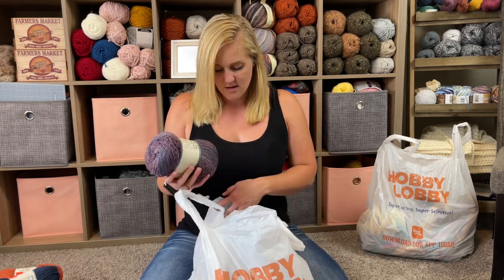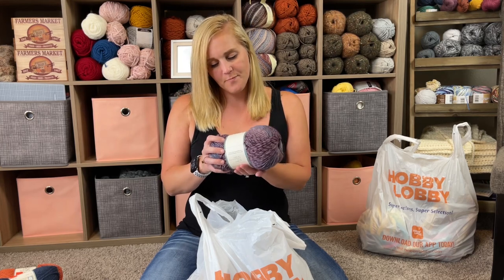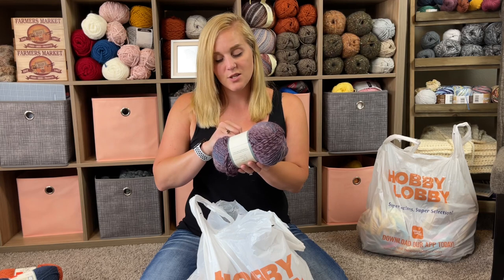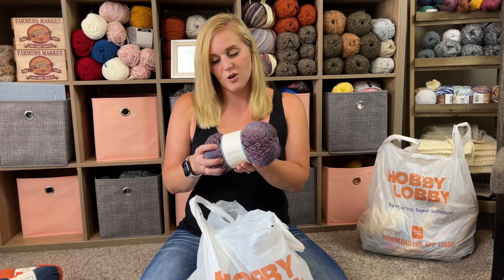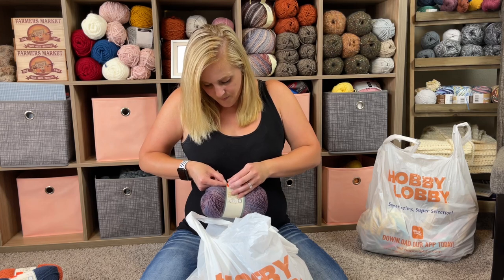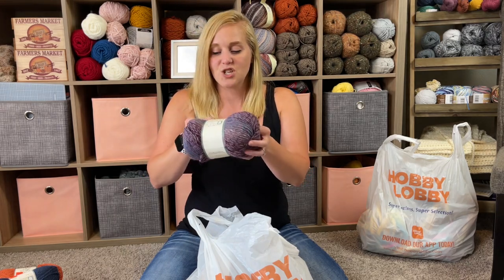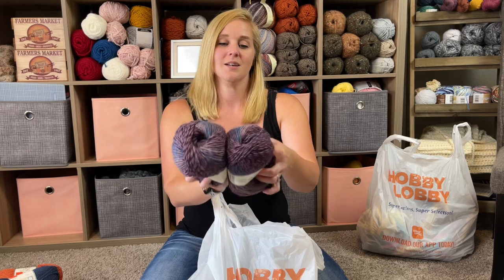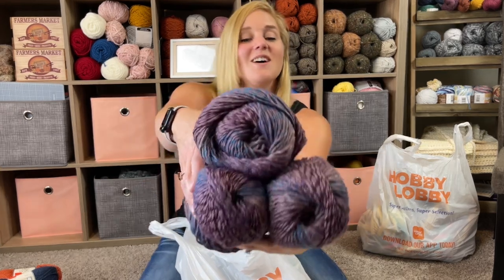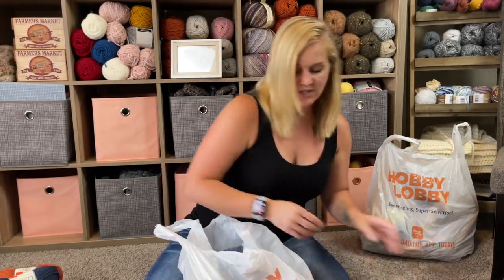For you purple lovers, I got another purple — this is called Fireplace Comfort. It's a size four weight yarn, 70% acrylic, 30% wool. There are 229 yards per skein, 210 meters, 5.3 ounces or 150 grams. Originally $8.99 per skein and I paid $2.24. I got three of these. I plan on doing a really big bulky scarf with this — maybe throw a pocket on there — doing some awesome scarves this fall and winter.